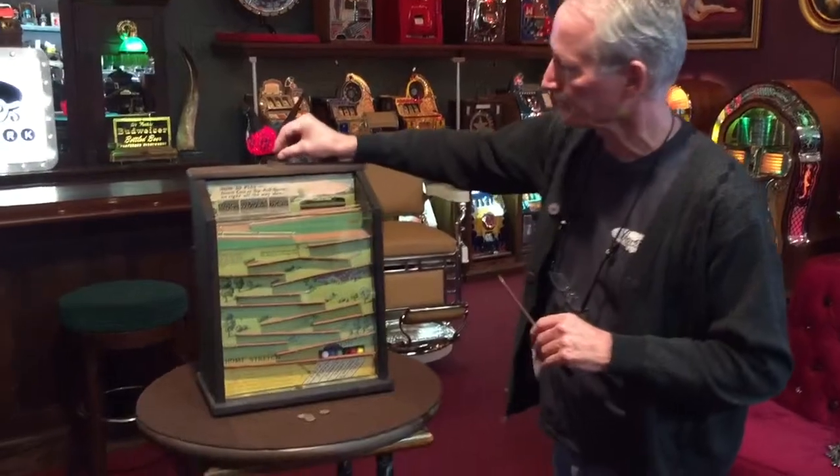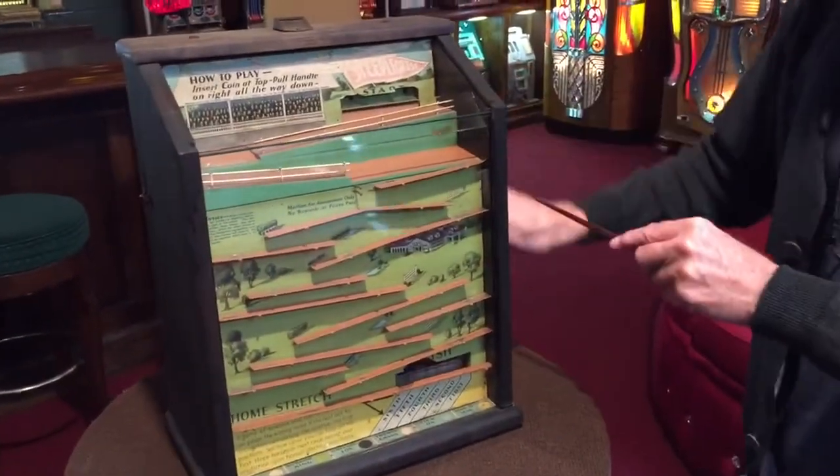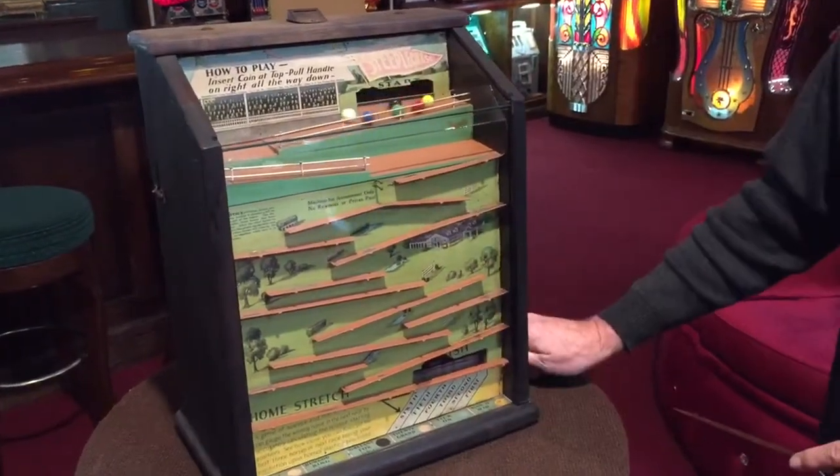It's a very cool game. I'm going to put a pin in it — you're going to hear it click. It drops the balls back down. Now I'm going to pull it down here. It's going to come up and open the gate and they're off.